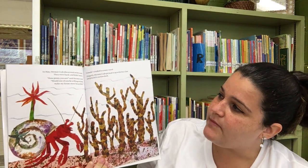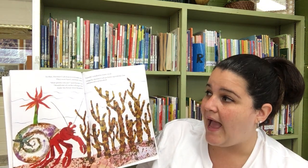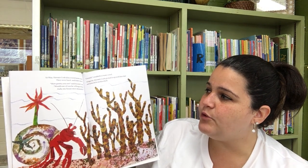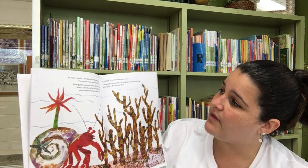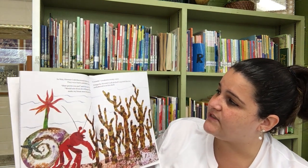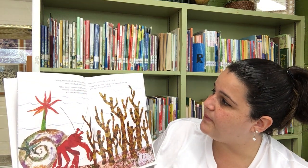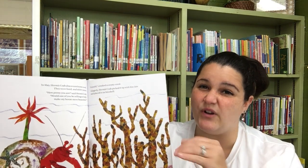In May, Hermit Crab discovered some coral. They were hard and didn't move. How pretty you are, said Hermit Crab. Would one of you be willing to help make my house more beautiful? I would, creaked a crusty coral. Gingerly, Hermit Crab picked it up with his claw and placed it on his shell. Gingerly means very gentle.